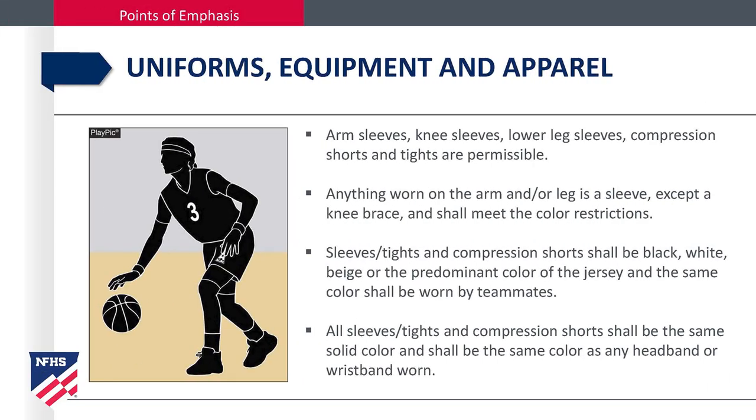Arm sleeves, knee sleeves, lower leg sleeves, compression shorts, and tights are permissible. Anything worn on the arm and/or leg is a sleeve except a knee brace, and shall meet the color restrictions. Sleeves, tights, and compression shorts shall be black, white, beige, or the predominant color of the jersey, and the same color shall be worn by teammates. All sleeves, tights, and compression shorts shall be the same solid color and shall be the same color as the headband or wristband worn.